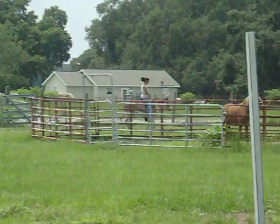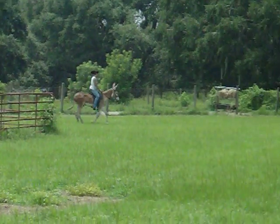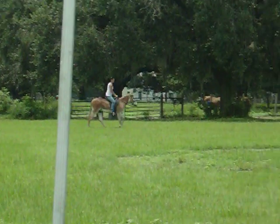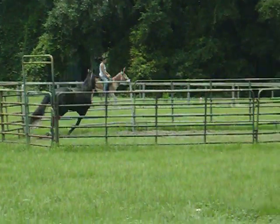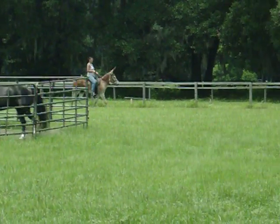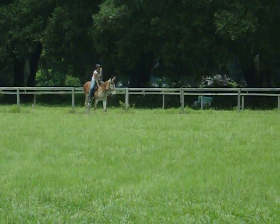That's a trot. She's trying to keep him in the canter, that's why. What do you think, Kayla? You want to wear my hat? Yes. Okay, put your sunglasses down and turn it this way.